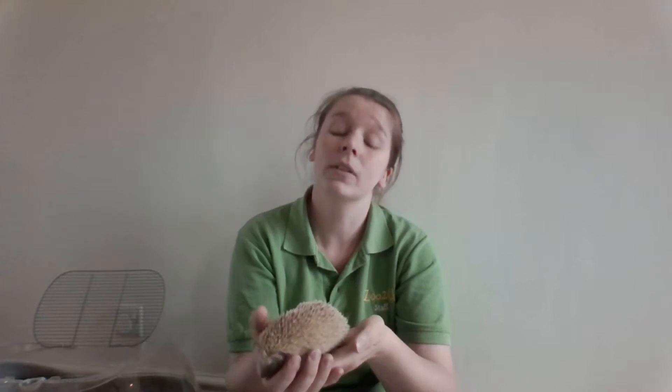There are two main differences to tell tenrecs and hedgehogs apart. The first one is how they behave. Whenever a hedgehog gets scared it curls up in a ball and it will hiss and puff itself so that the predator trying to eat it would feel threatened and possibly get spiked.